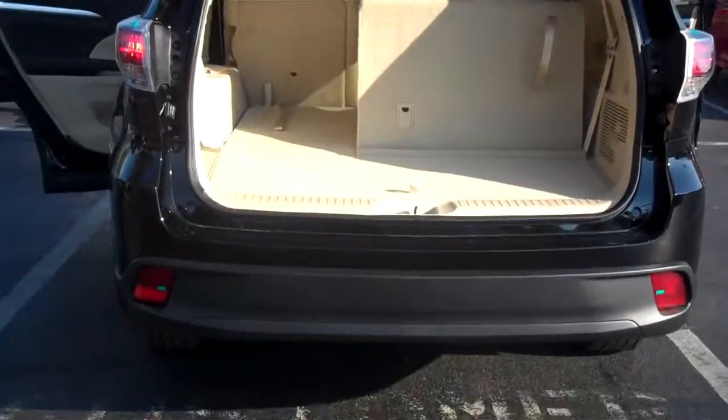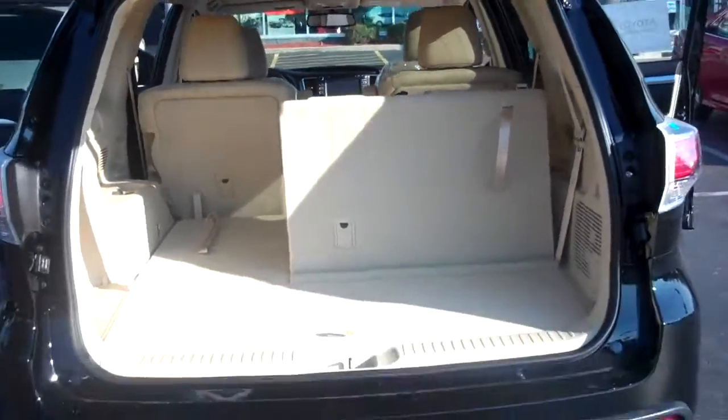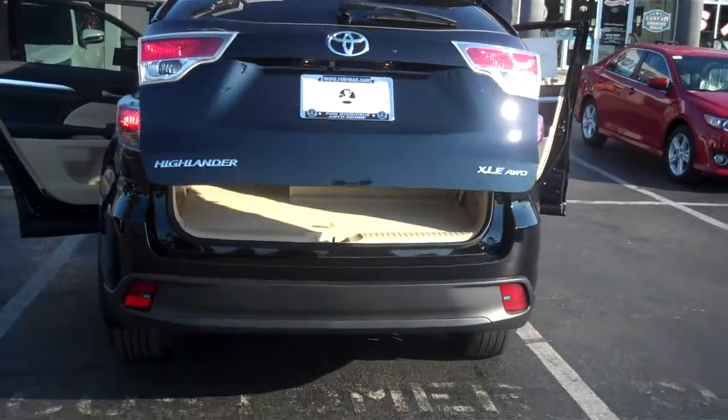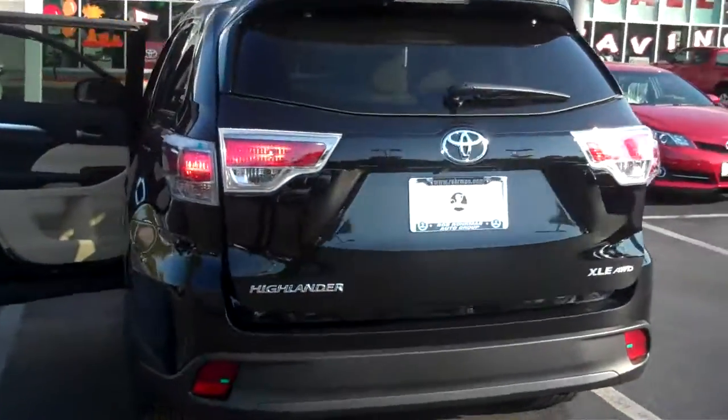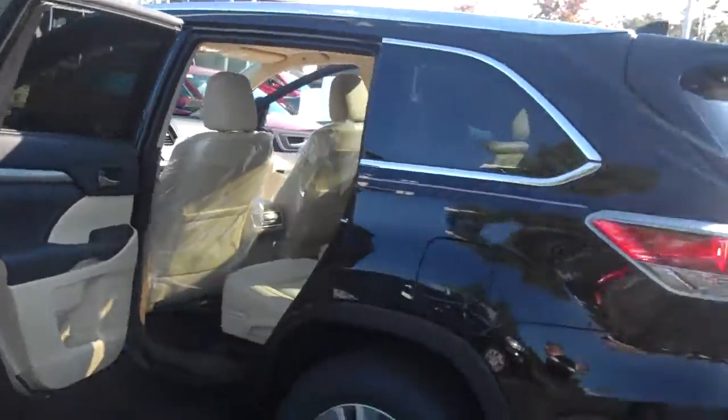It's got your power tailgate. This comes with Toyota Care also — two years or 25,000 miles of maintenance program, roadside assistance, tire rotations, and oil changes. It's all included for two years, 25,000 miles.